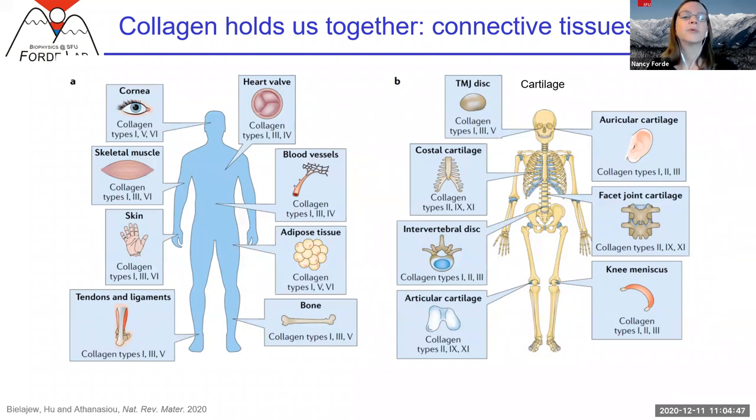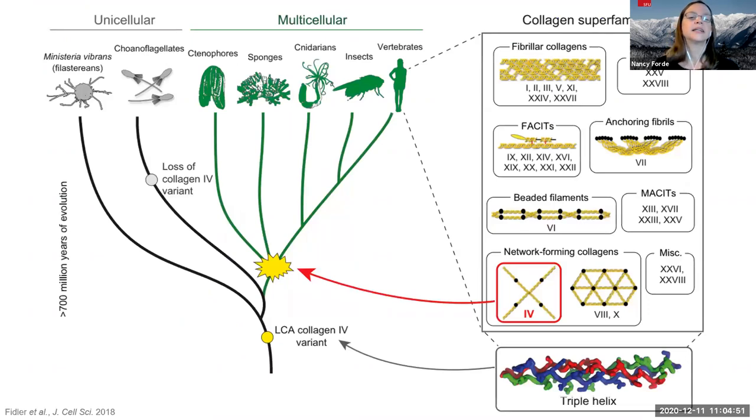If you look evolutionarily at where collagen arose, some collagen started to really emerge along with metazoans. It seems like this ability to make an extracellular matrix and form proteins that can make these matrices was really important to multicellular life. Later in evolution, towards the vertebrates, we started to get collagens that were able to form fibrils — the predominant structure we find in our collagens today, though not the exclusive one. Also around the time vertebrates arose, cells started to have integrins that could bind to these collagens, interact with them, and sense them.